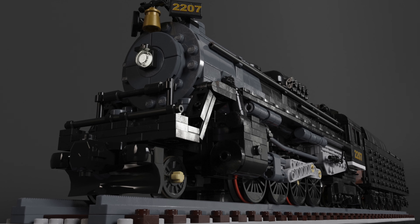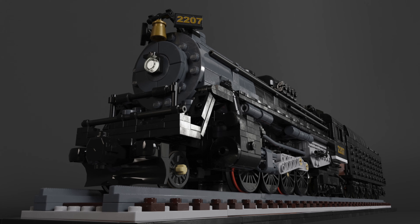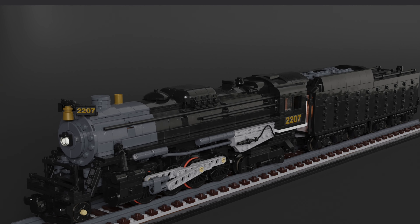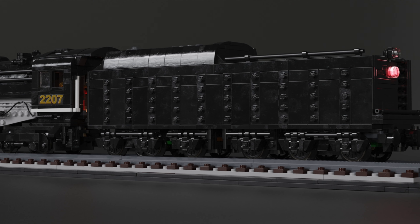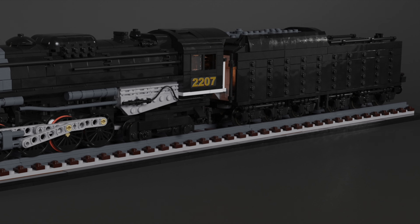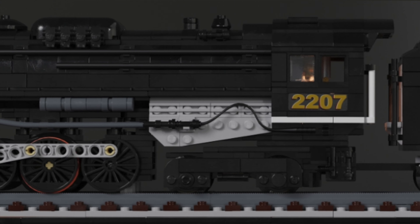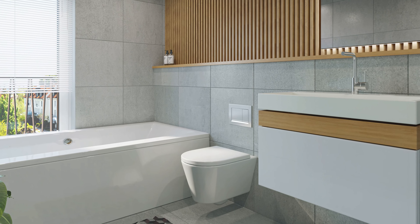Next up is the American Steam Locomotive, which does look a bit familiar. This locomotive is loosely based on the Berkshire Pere Marquette, with a few details nodding to a special variation for those with a keen eye. As the designer said, the model is ultra impressive and would look great in any LEGO City, or maybe even on a shelf — or in the bathroom if you're crazy enough.